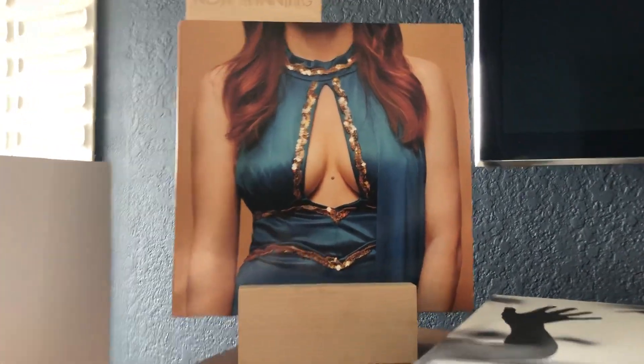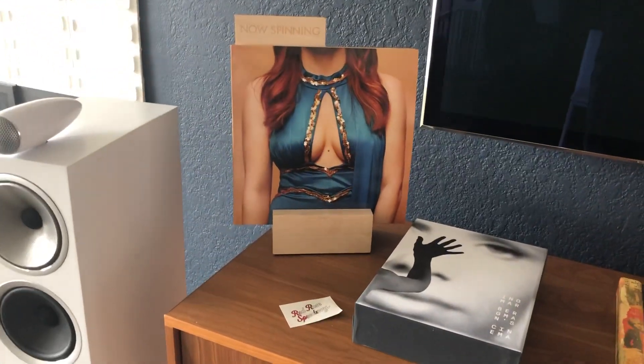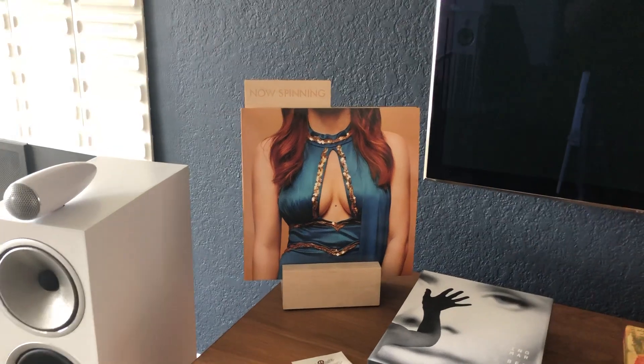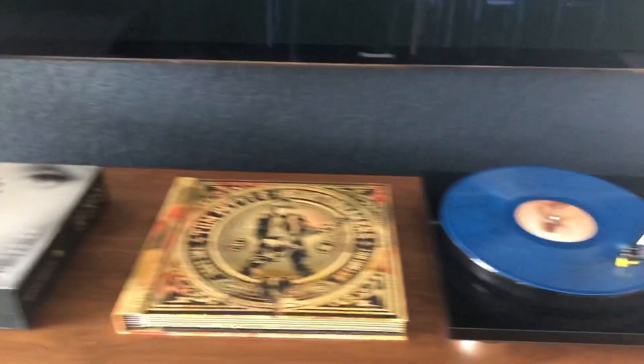New Jenny Lewis record — actually it's a fabulous record. You know, from Rilo Kiley, and she's had three or four solo albums. What I like about this one — the last one, Voyager, I didn't love that much, but what I love about this one is...